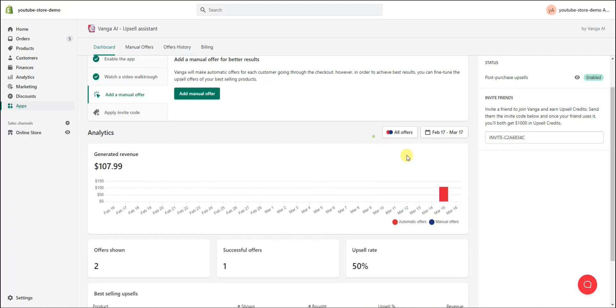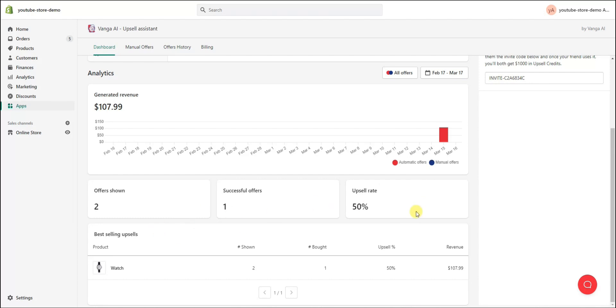We can adjust the date range for analytics and see different metrics such as the number of offers shown. We can see two offers have been shown, one has converted, giving us an upsell conversion rate of 50%. We can also see which product is the best-selling upsell — currently it's a watch, shown twice, bought once, so 50% conversion rate — along with total revenue. If you have many different products, you'll see a lot of data giving you insight into which products are converting best through upsells, and all of this happens completely automatically.